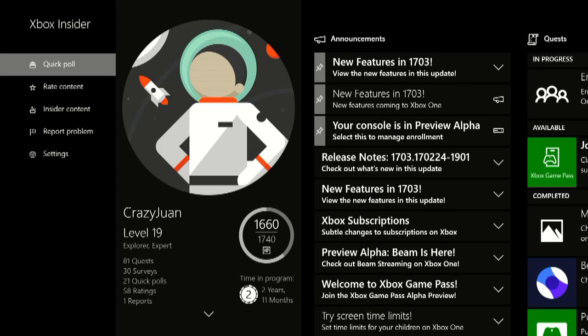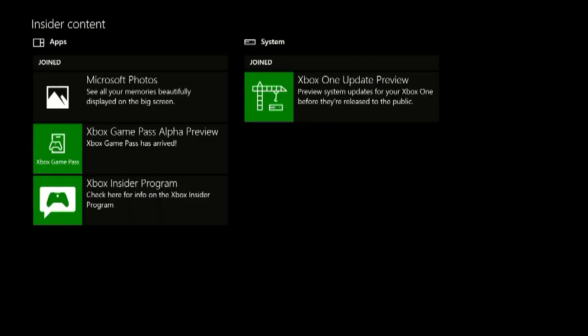So here we are at my Insider Hub, and I've already done it, but just to show where you can find it. If you're in the Alpha Ring, you can go to the Insider Content section here, and it'll be not under Joined, but under Available — the Xbox Game Pass Alpha Preview.